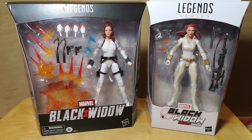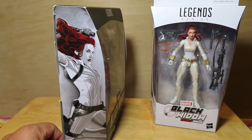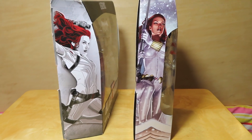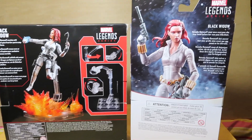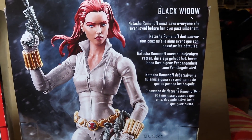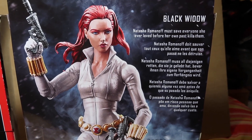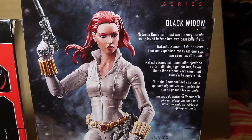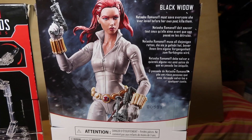Anyhow, figured I'd do an unboxing of both since they're pretty similar — they're both Black Widows in her white outfit. Here they are: the front of the packages, the side of both. One from the movie, one from the comic, and the back side of both. I don't know the story behind the comic version and why she was wearing white — I guess she's just in camouflage in the snow. If you guys know, please mention in the comments below why she has the white outfit.